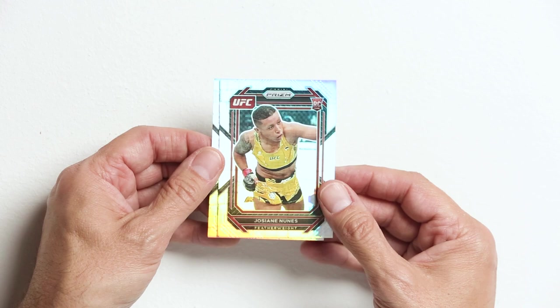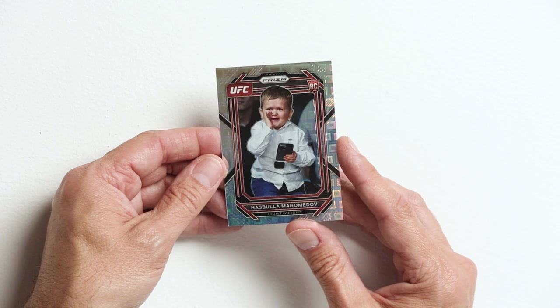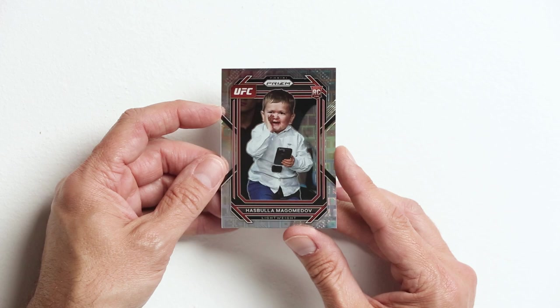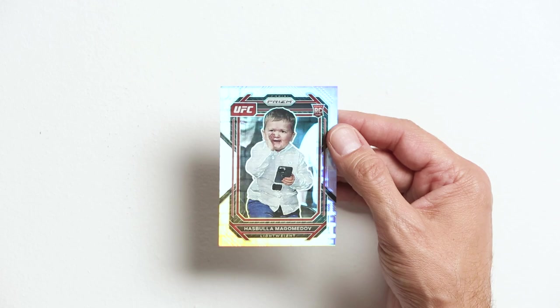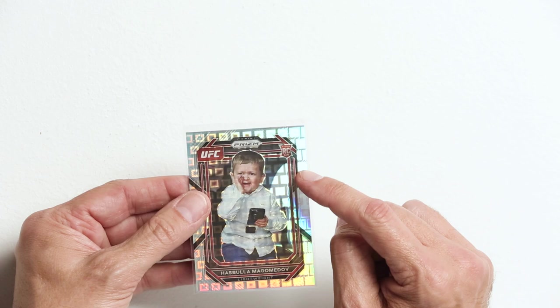Zhang Weili. Hossein Nuyas. And the man, the myth, the guy who I talk shit about all the time — Hasbola. Hopefully this thing makes me some money so I can pay back this box, because I truly don't give a shit about this dude. But if you want to buy it, let me know — I'm all for whoever wants to buy it. He's a rookie, he's got that rookie emblem. Who's he going to fight next? He's not, because he's not a fighter.